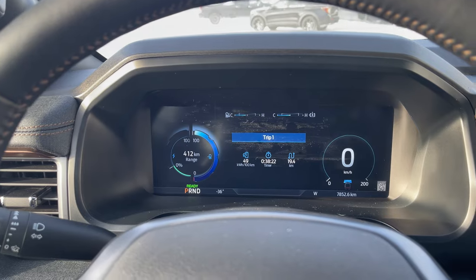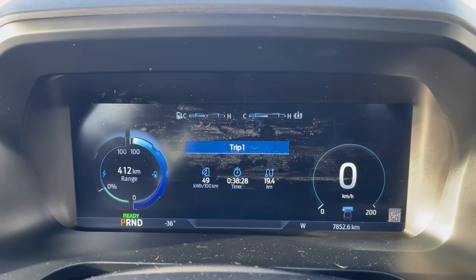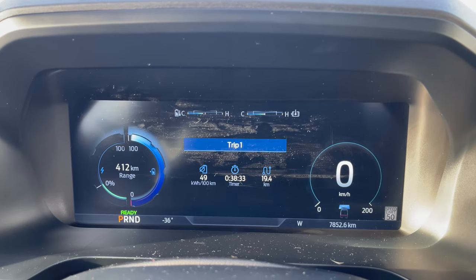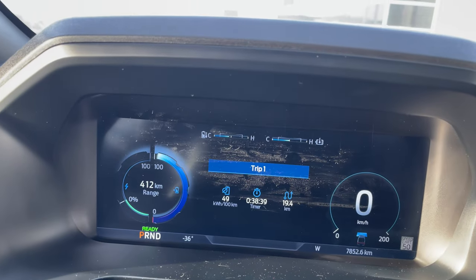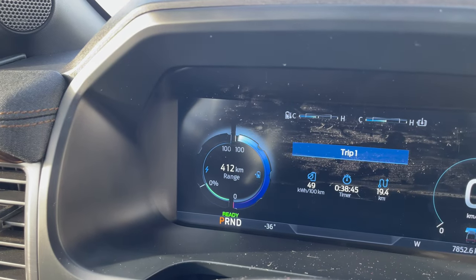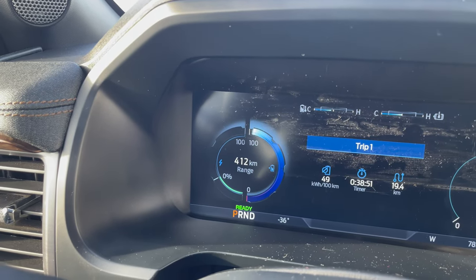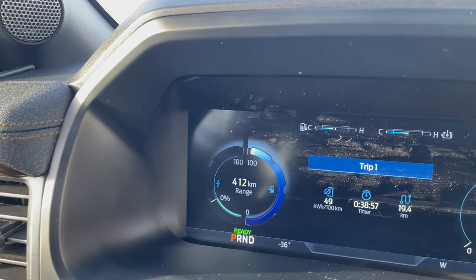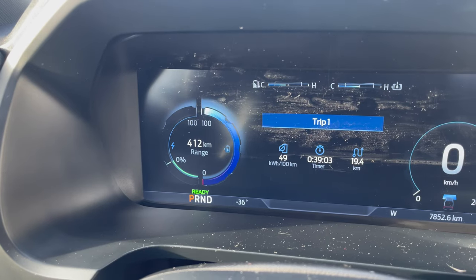We just finished doing a little drive around town — we went 19.4 kilometers in about 38 minutes. Got in and out of the truck a couple times, never shut it off because it is super cold outside. We were burning 49 kilowatt-hours per 100 kilometers and our range estimation has gone down to 412 kilometers from that 515. Our power level really didn't drop much — it's almost still completely full. It's minus 36 degrees outside, so it's warmed up a couple degrees but still super cold.